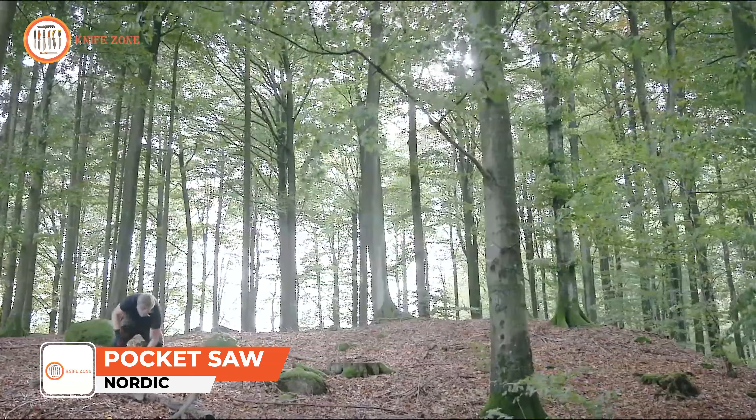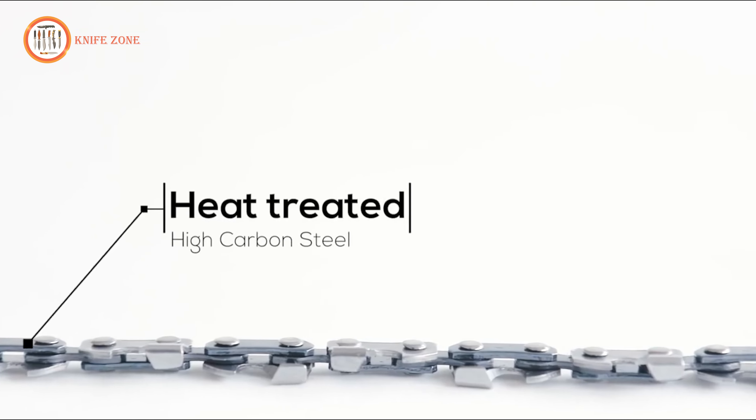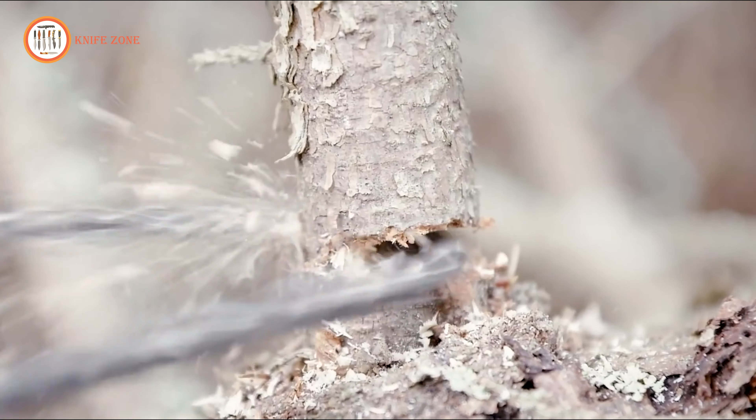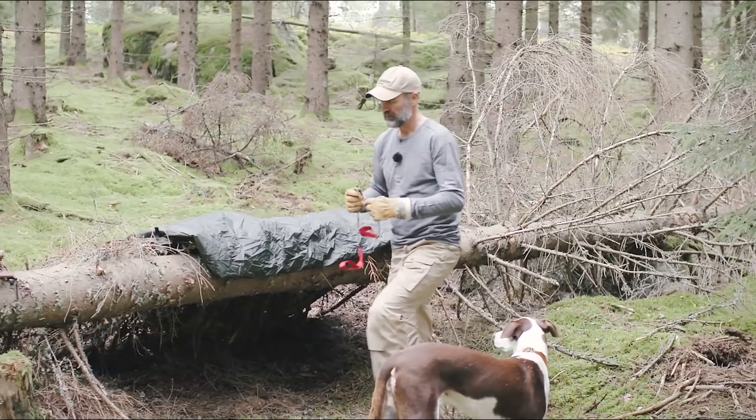In demanding outdoor environments, having a compact, powerful cutting tool is essential. Introducing the Nordic Pocket Saw, an award-winning pocket-sized hand chainsaw, renowned for its toughness, power, and portability. Weighing light and packing small, it's perfect for any adventure. Crafted from heat-treated high-carbon steel, its 33-linked chain ensures durability and efficient cutting in both directions. The heavy-duty nylon handles provide a secure grip, even in wet conditions, enhancing safety and comfort. This saw comes with a handy nylon case that can be worn on your belt or stowed in your backpack for easy access. Lab tested for strength, it withstood forces up to 5940 newtons, demonstrating resilience far beyond typical usage scenarios. Whether clearing branches or moving logs, the Nordic Pocket Saw delivers smooth, effective performance wherever you roam. Compact, practical, and durable, the Nordic Pocket Saw is your go-to tool for harnessing raw cutting power in the great outdoors.